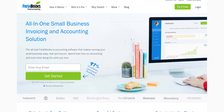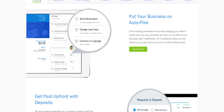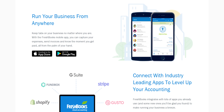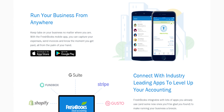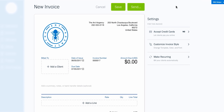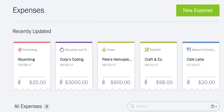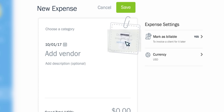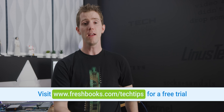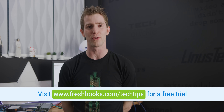Thanks to our sponsor FreshBooks for making this video possible today. FreshBooks is the cloud accounting solution that's built for how you want to work — and you can work not just how you want, but anywhere you want thanks to the FreshBooks mobile app. You can create professional-looking invoices on the go, snap pictures of your receipts so you don't lose them, stay on top of important conversations, and never miss an update. For example, being able to see when a client has viewed your invoice for the first time so you can get your money. Visit freshbooks.com/techtips to get your free 30-day trial today.